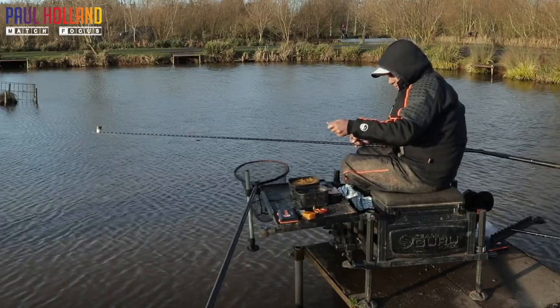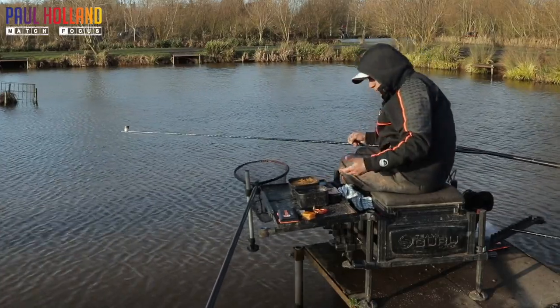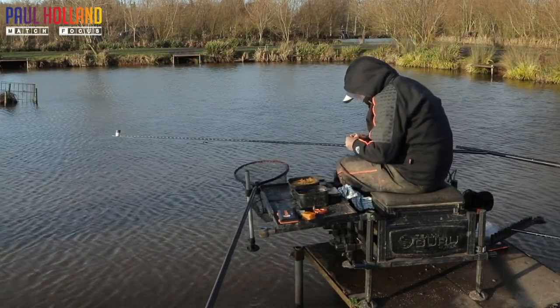You're literally trying to go in, get your bait in your peg and get your rig right on it. There's a time and a place for both, and that's what I want to talk you through today.